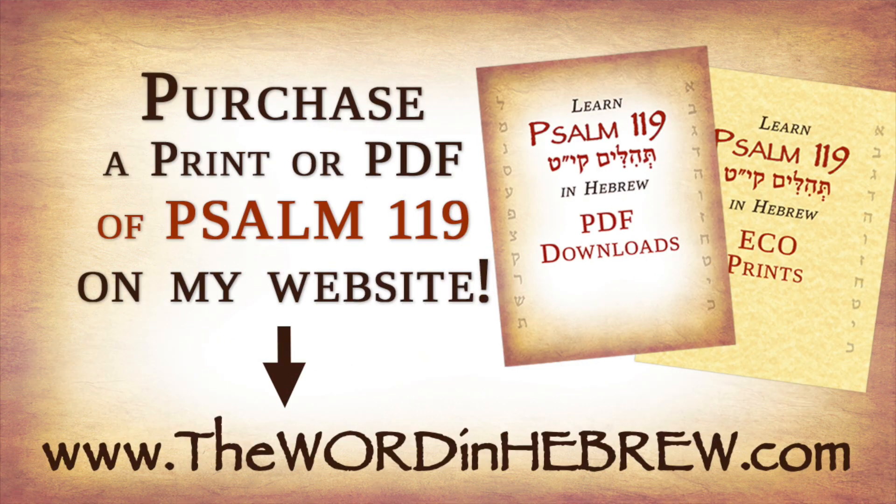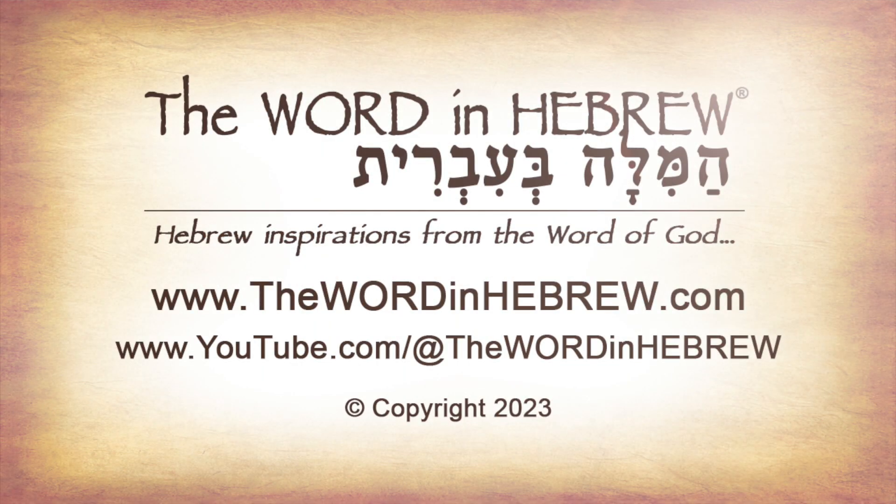Also, don't forget to visit my website, thewordinhebrew.com, where you can purchase my products, learn more Hebrew, and spread the word. Thank you so much for watching and for all your support, and until next time, Shalom and God bless.